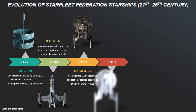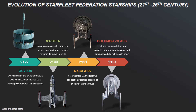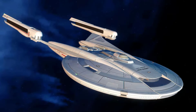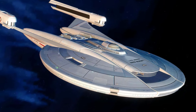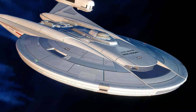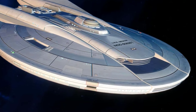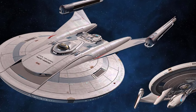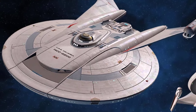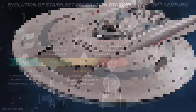Ten years on, the Columbia-class starships launched in 2161 were a direct evolution of the NX-class. Featuring reinforced structural integrity, more powerful warp engines, and an enhanced deflector shield array, they addressed many of the shortcomings discovered during the early exploration missions. The Columbia NX-02 and its successors boasted improved crew quarters and expanded cargo bays, reflecting Earth's growing experience and confidence in deep space exploration.